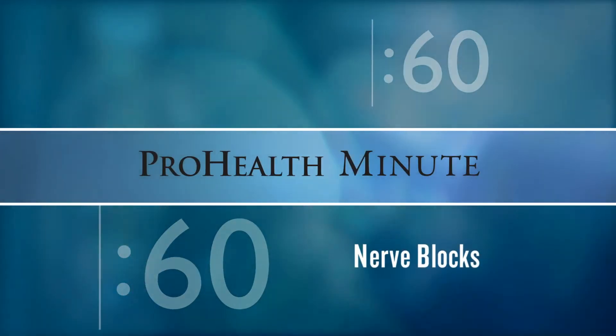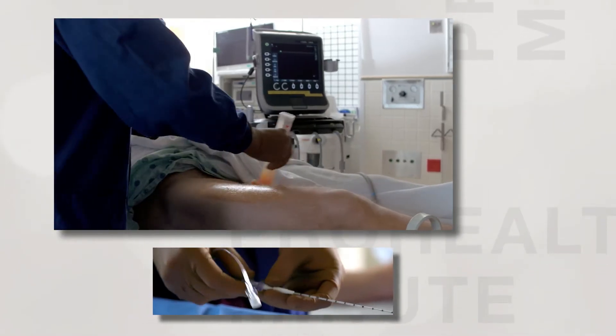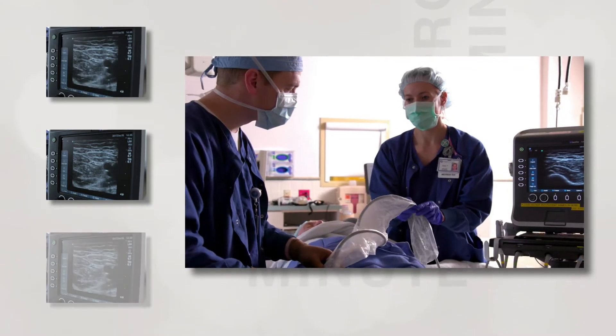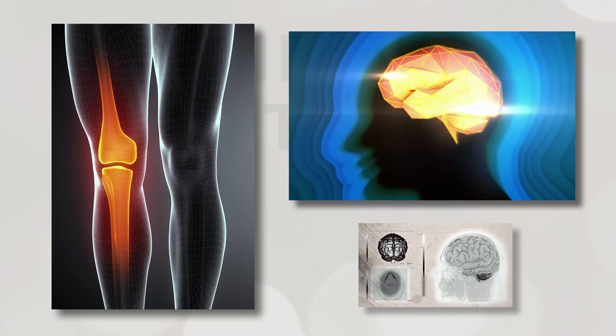A nerve block is a procedure done by an anesthesiologist. It is different than other pain medications in that we can target the area of surgery that is going to be painful afterward. Patients perceive pain when a nerve sends a signal to the brain. The nerve block stops the transmission and you don't feel the pain anymore.